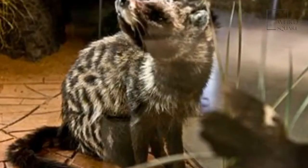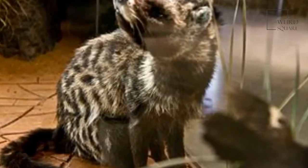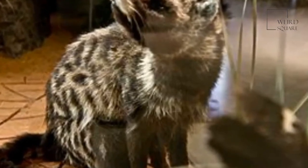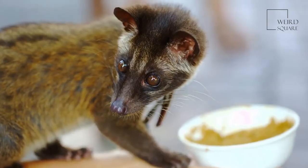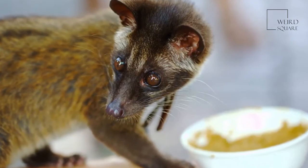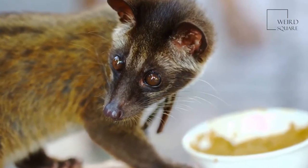The average adult African civet has a body length of around 70 centimeters with nearly the same length tail on top of that. The paws of the African civet each have five digits with non-retractable claws to enable the civet to move about in the trees more easily.